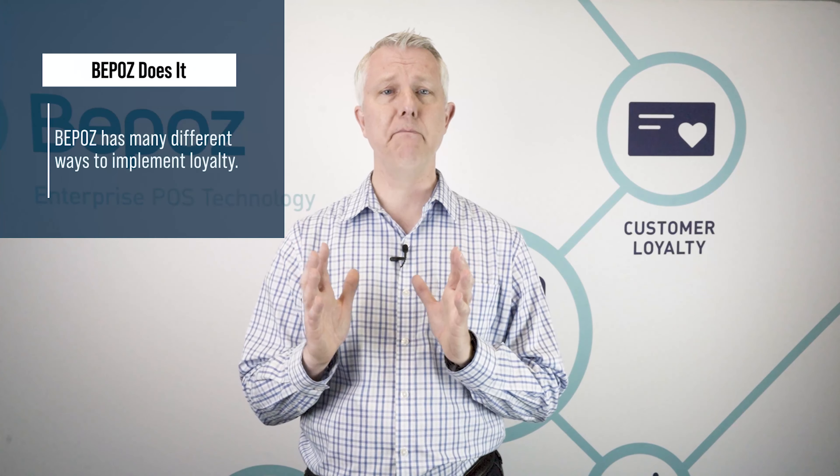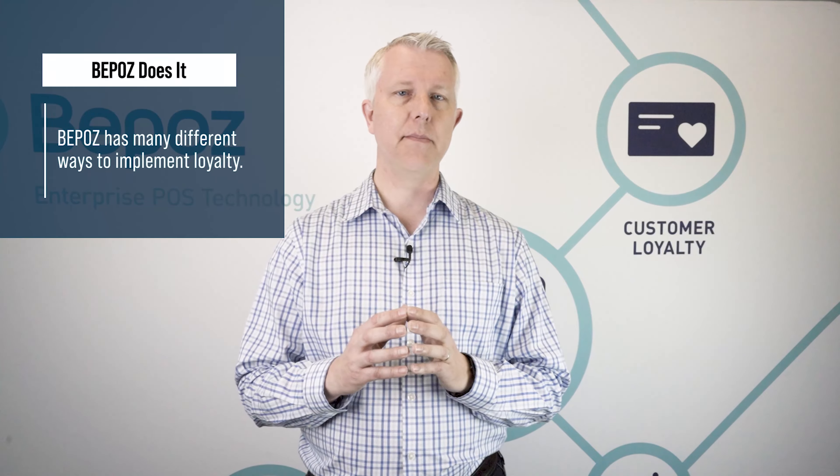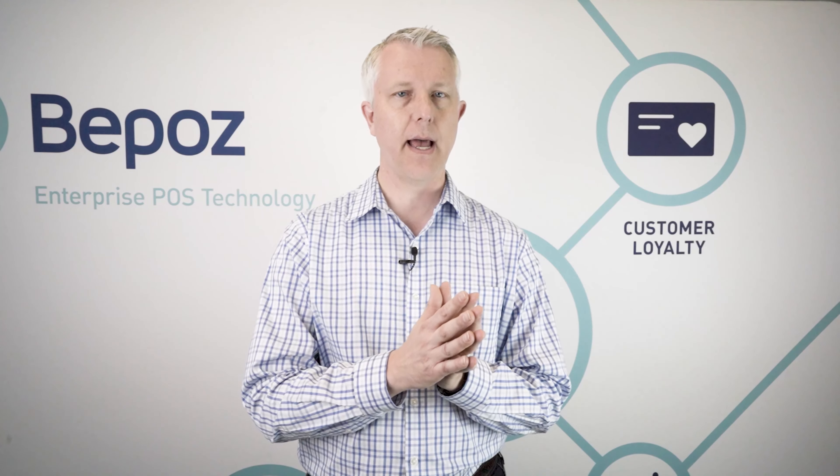BPOS has many different ways to implement loyalty, and it seems like everybody has a little bit different take on how loyalty works. It's important to note that BPOS can handle almost anything that you could throw at us. We can do loyalty based on points — so every dollar you spend, for instance, is a point that you earn, and then you redeem those points at some value.